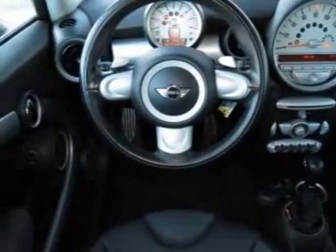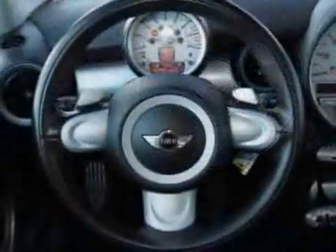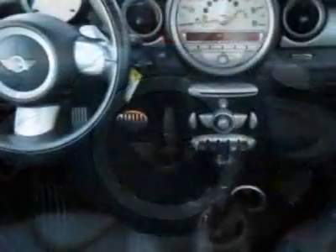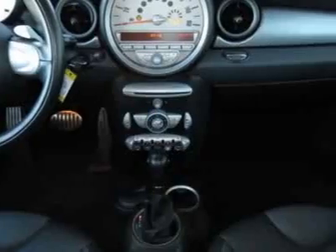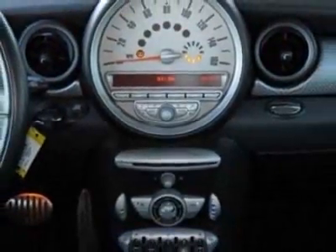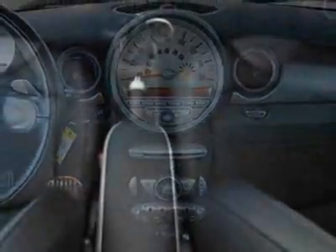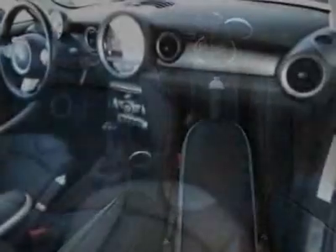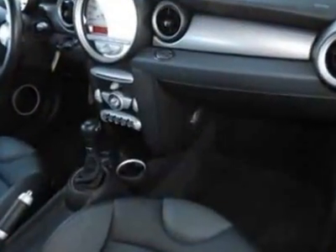Additional options for this vehicle include the standard paint, 6-speed automatic transmission, 16-inch x 6.5 bridge-spoke alloy wheels, black top, center armrest, pepper white, carbon black checkered cloth seat trim, and a cold-weather package.